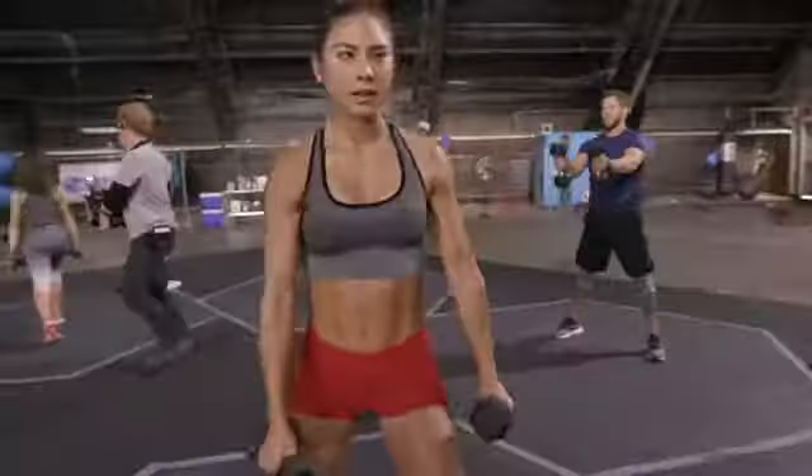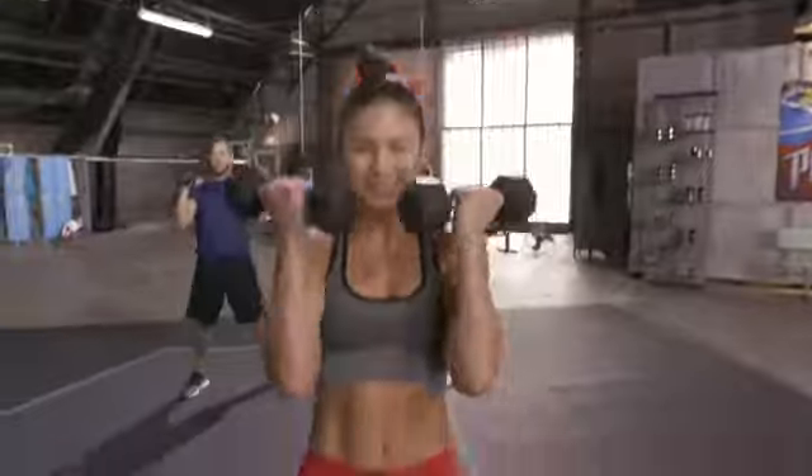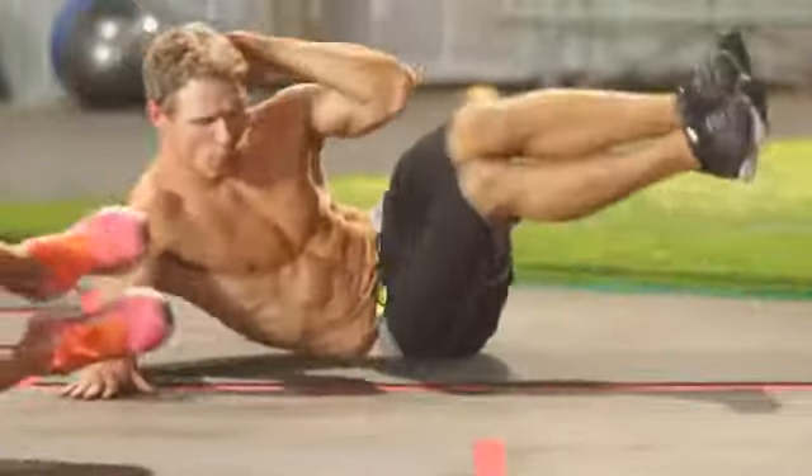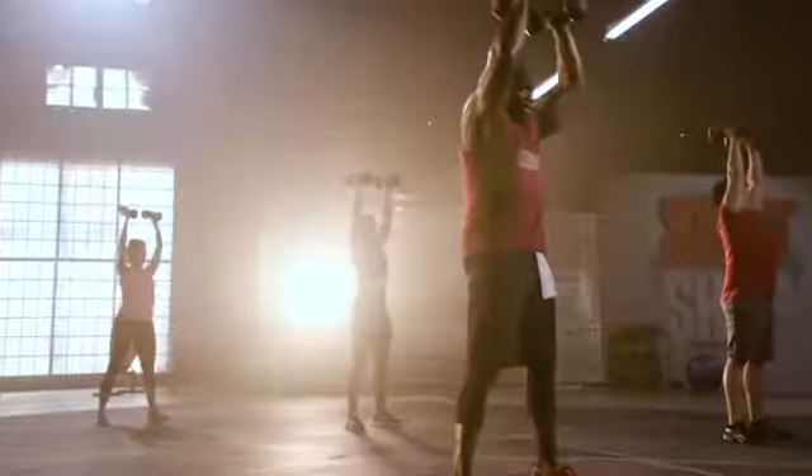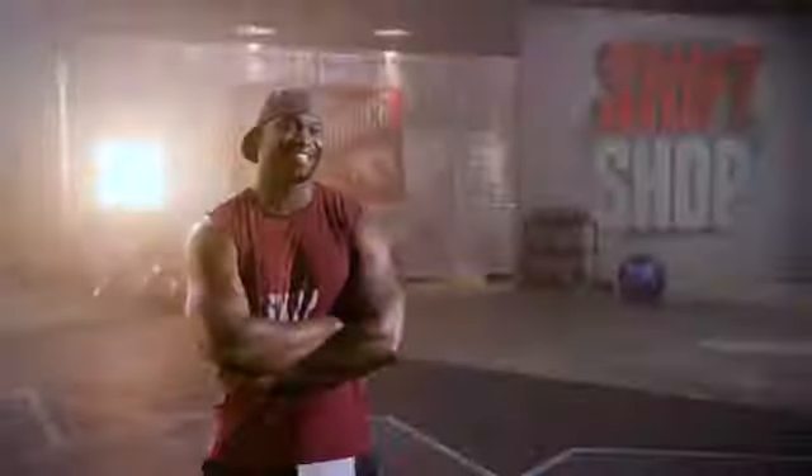Are you ready for the perfect on-ramp to fitness? How about a program that's specifically designed to shift your body into the next level of fitness for maximum results in only three weeks? If you're finally ready to change your body, you've come to the right place.